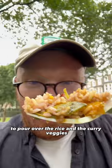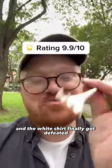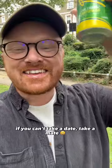Then I used the rest of the jerk sauce to pour over the rice and the curry veggies, and again, even the rice had so much flavour. And the white shirt finally got defeated — fuming, 1-0 JD's. If you can't take a date, take a date. Enjoy.